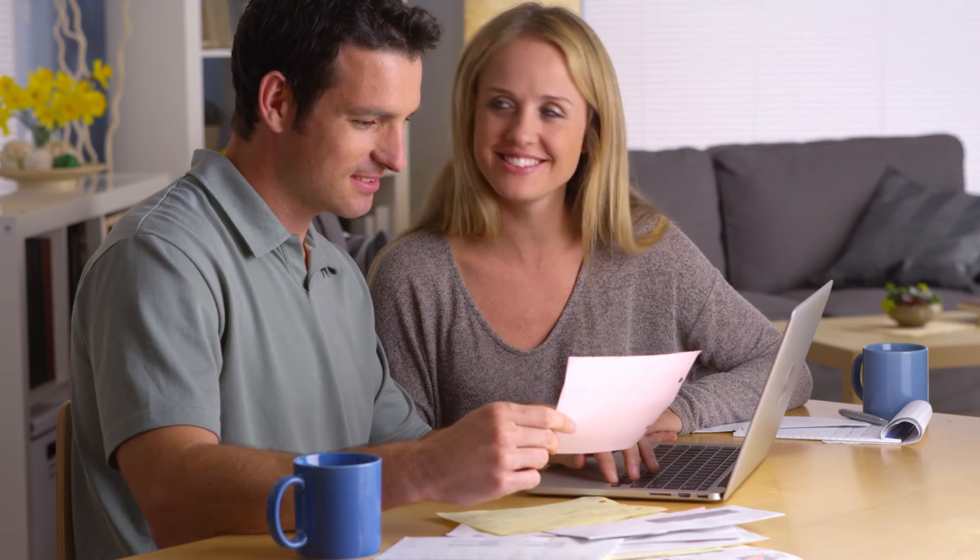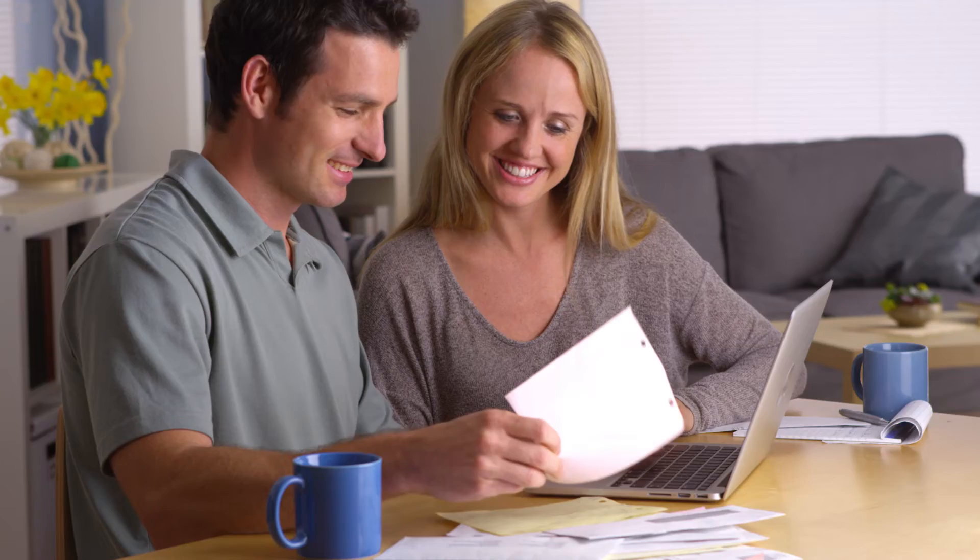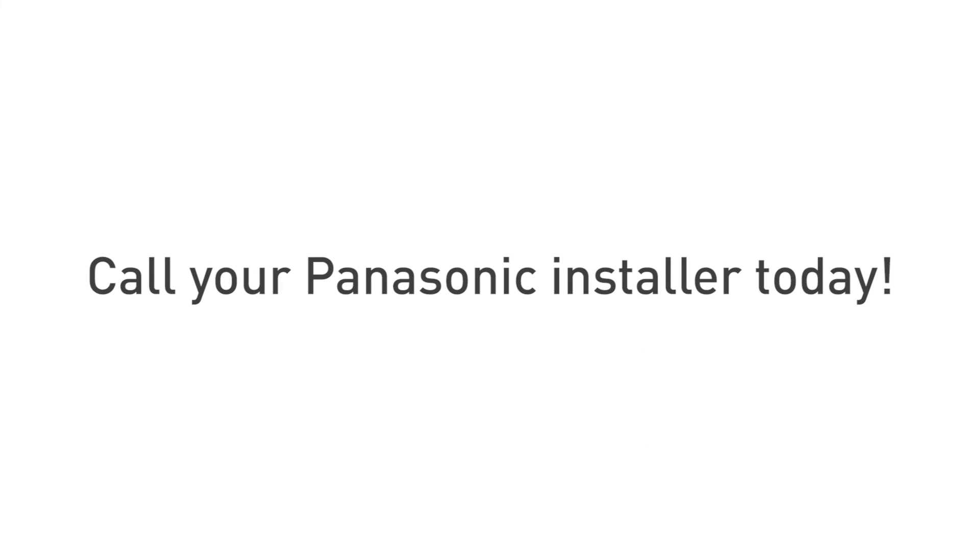Why wait any longer when you can substantially reduce or completely eliminate your electric bill now? Call your Panasonic installer for a no-obligation consultation today.